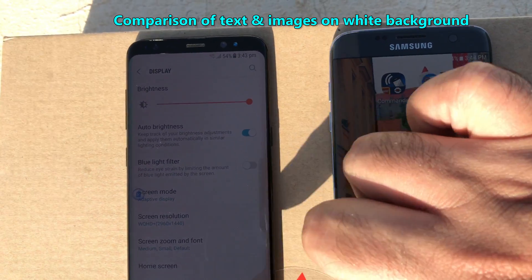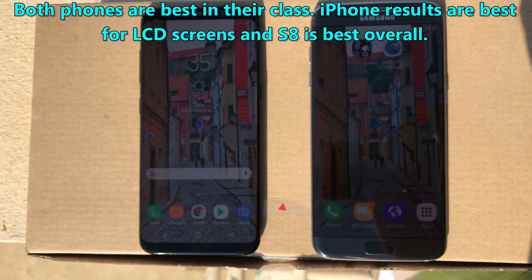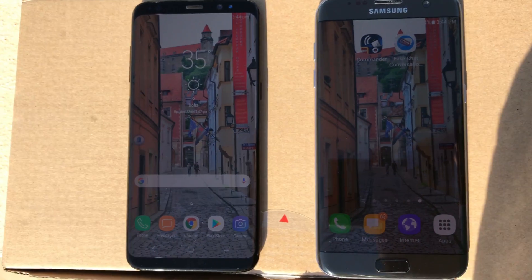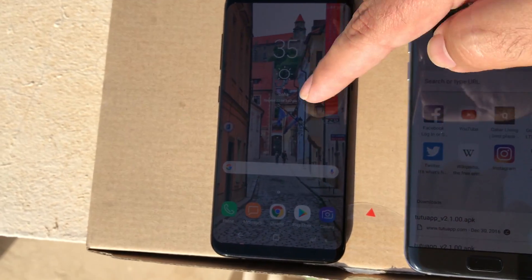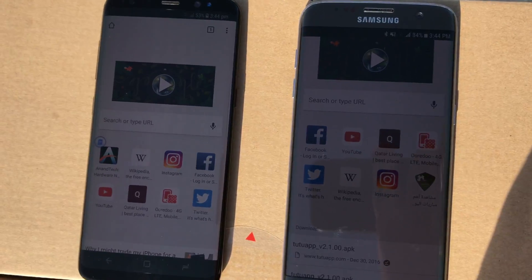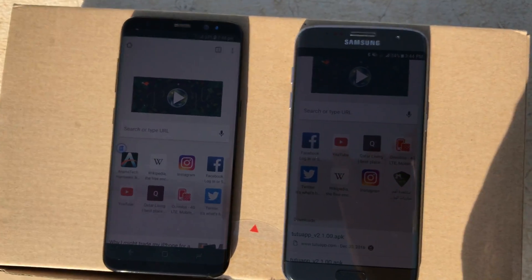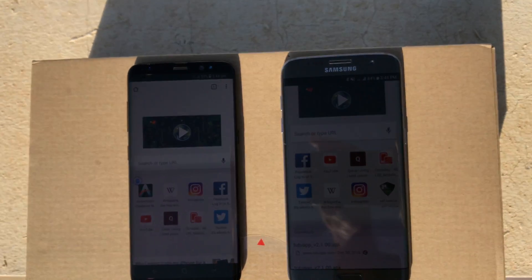Having said that, the S7 also does a very good job and you won't be disappointed with either of the phones, but if you want to choose a winner I will say the S8 is the winner here. As you can see, even on the white background the text and graphics look brighter and more visible on the S8 as compared to the S7, but both are very usable in sunlight conditions.